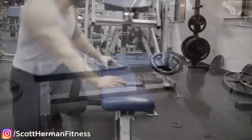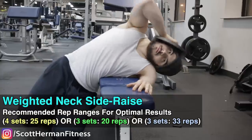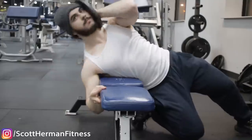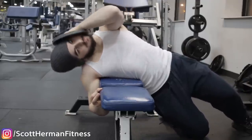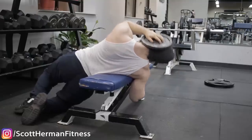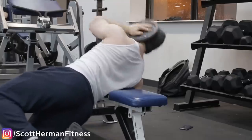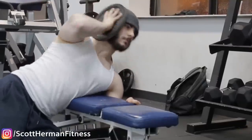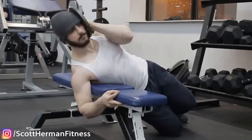The third movement is the neck side raise. The neck is three-dimensional, not just front and back. Lean over the side of a bench, place a plate against your ear, and extend sideways. This works the lateral part of the neck, making you look wide from both the front and back. It also corrects muscular imbalances — it's like the dumbbell version of neck training compared to the barbell neck curl or extension.